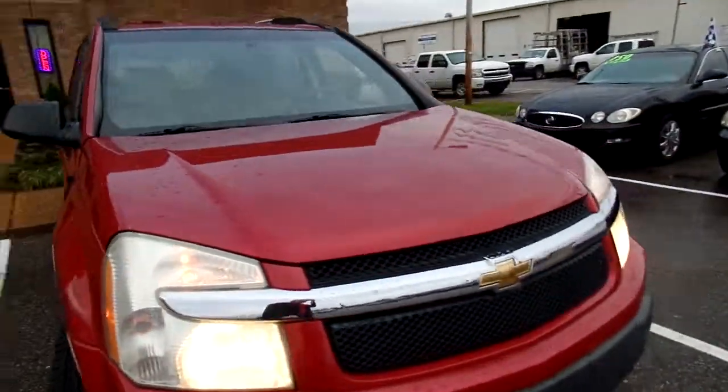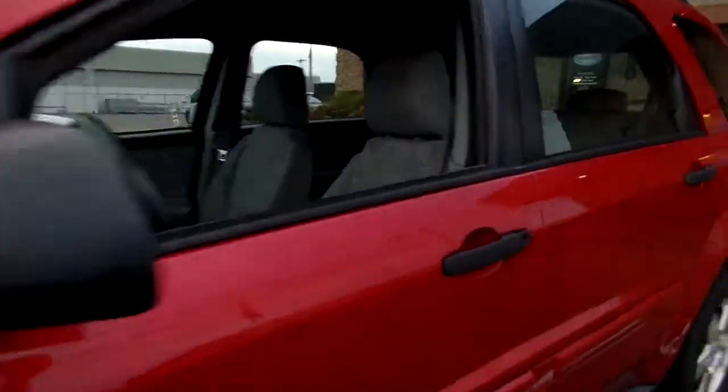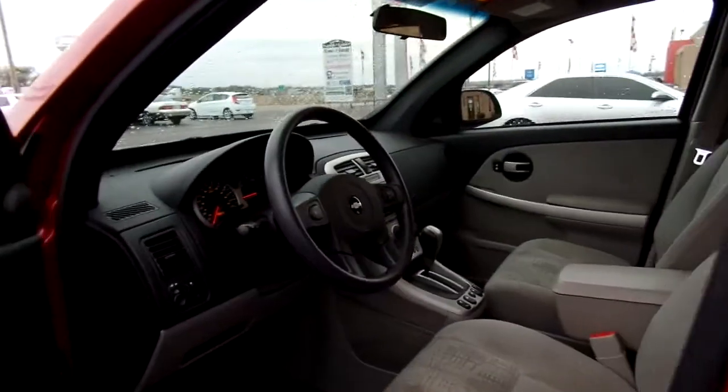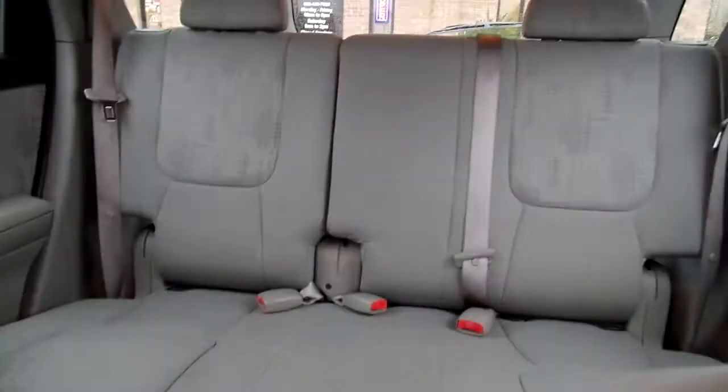Let's take a look at the inside. This Equinox has cloth seats and they're in pretty good condition — no rips or tears. We do have one small hole and some staining, but these have been cleaned. They are clean seats. Give you a look at the back there — you've also got a good bit of storage in the very back.